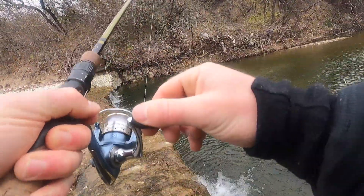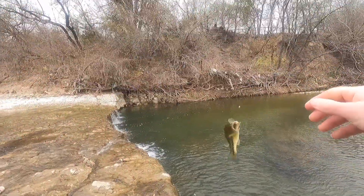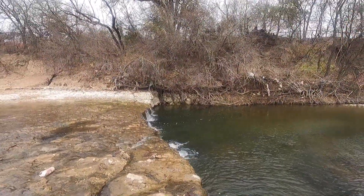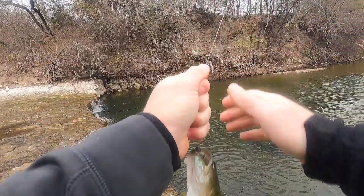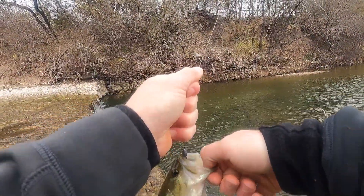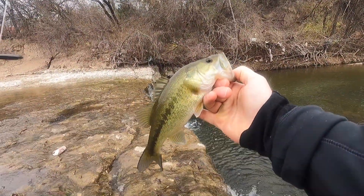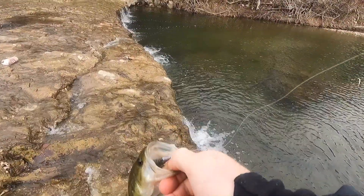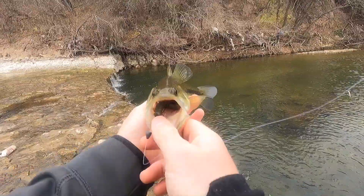Oh, a little better one. Man, he choked it too. Another little creek bass, down the gullet.